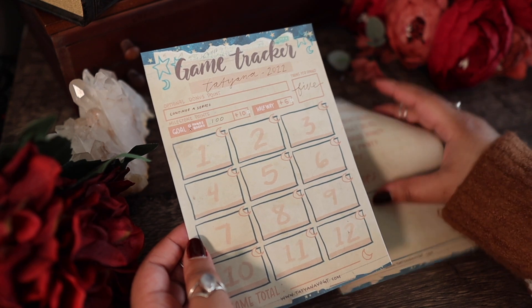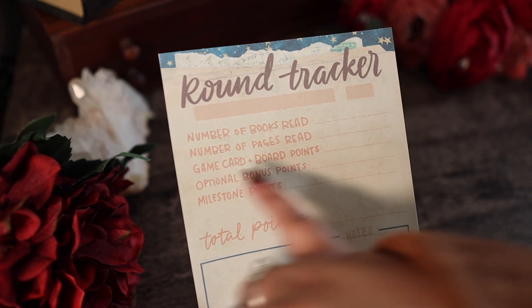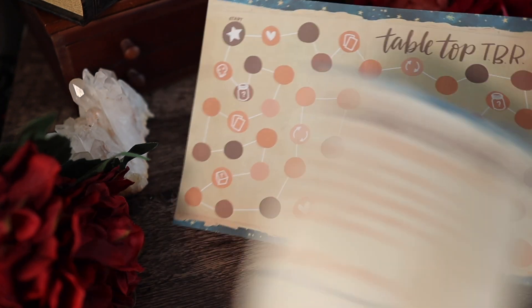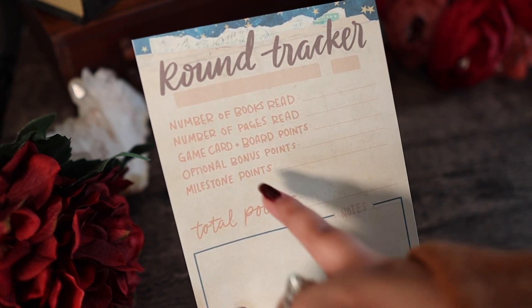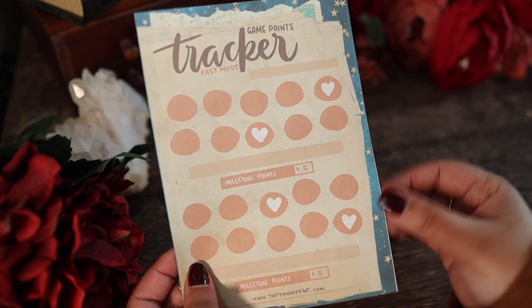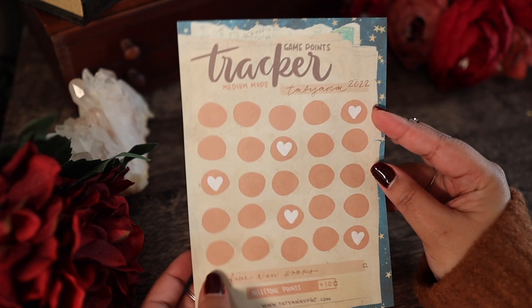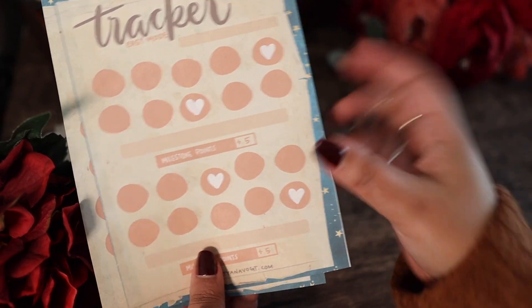There's a plethora of ways that you can get points from playing. Some of the things would be the number of books that you read, number of pages that you read, game card and board points from the actual gameplay for that month, the optional bonus points which you determine at the beginning of the game, any milestone points which you get for achieving your goals. I've also updated the game point tracker so that you get milestone points anytime you complete a section — there's an easy mode option, a medium mode, and an optional section at the bottom where you can get a prize.